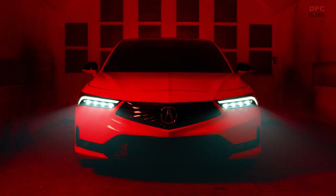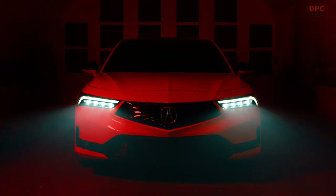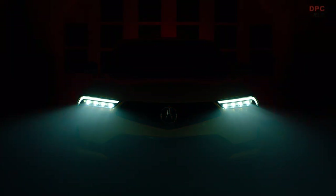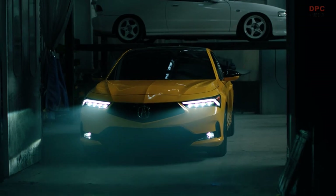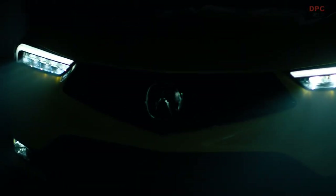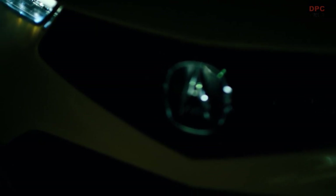The Indie Yellow Pearl color you see here on this prototype is borrowed from the NSX, but it pays tribute to the Phoenix Yellow of the iconic third-generation Integra Type R. It's not just a tribute to the color.